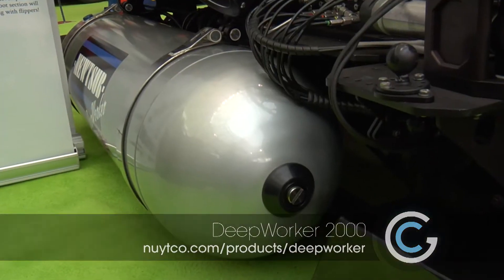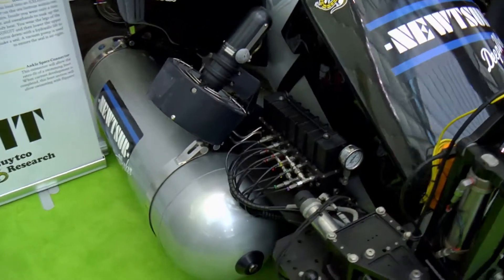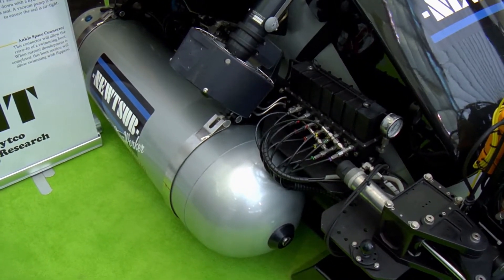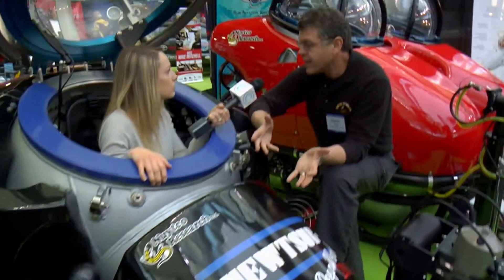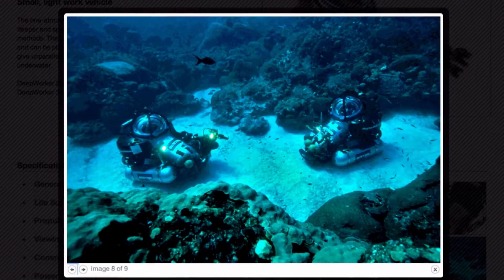It's battery driven. On the outside there are pods on either side with batteries — basically like gasoline, the harder you are on the throttle and using lights, you burn battery power. That gives you about six to eight hours of time underwater. Because it is a registered submarine through Lloyd's registry, it has 80 hours of life support, so if something went wrong you can sit on the bottom for 80 hours while they figure out how to come get you.